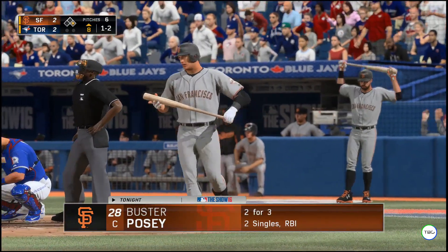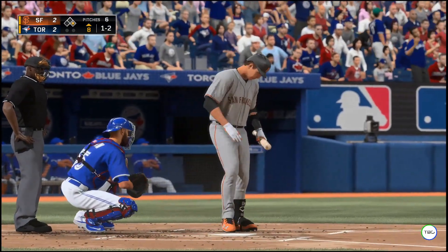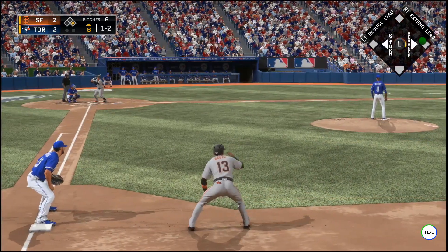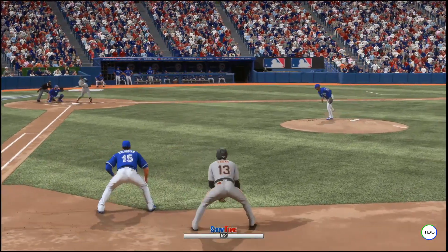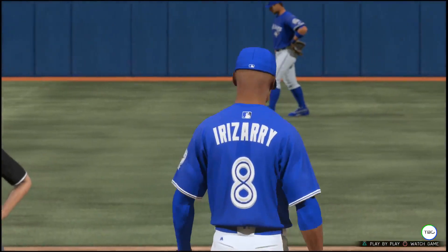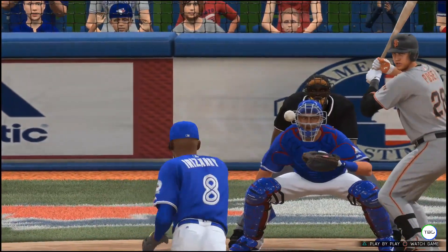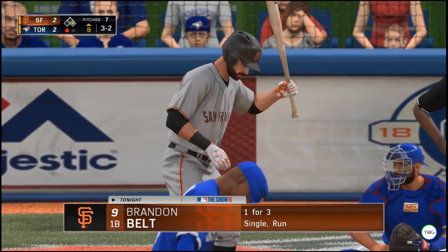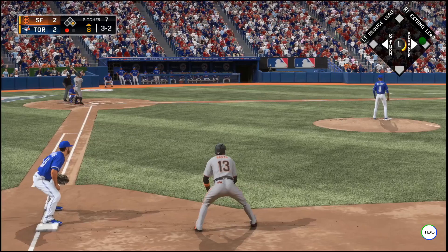Buster Posey steps in. He grounded out last time, so with the double play in order they'll obviously be looking to induce another ground ball. He swings and misses — Posey goes down for the first out. On a pitch called a ball the time before, this one actually qualifies as strike four. A runner is at first now with one away. Standing in is the left-handed hitting first baseman Brandon Belt.